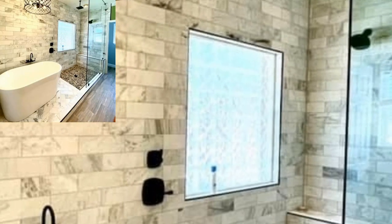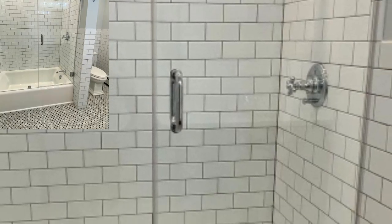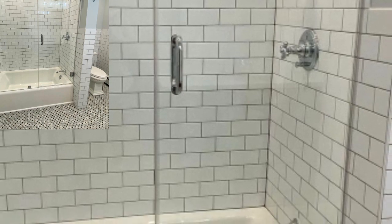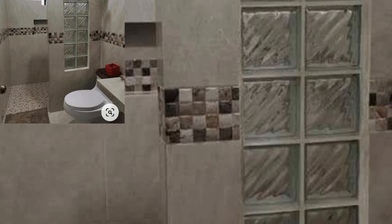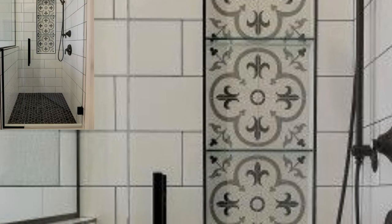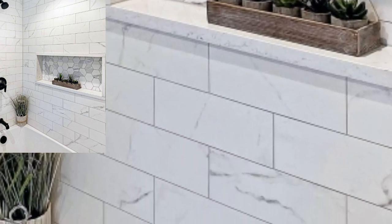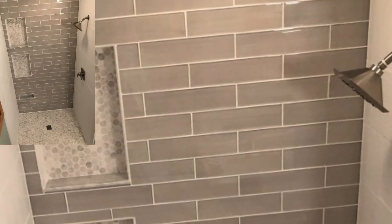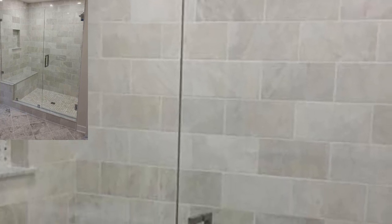Natural tiles are a forever favorite and safest bet for your bathroom. All-white or natural color tiles make the space feel calm, inviting, and clean. Colors like white, gray, and brown in bathroom tiles are classy and modern. However, white tiles in large capacity may feel cold and impersonal, so pairing them with wood or metal tones can make the bathroom look rich and luxurious.